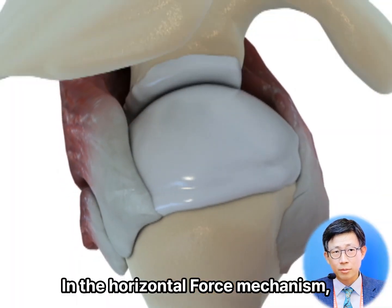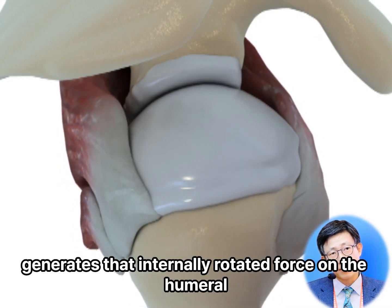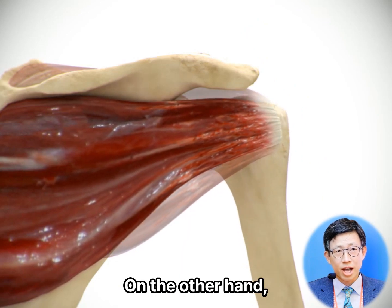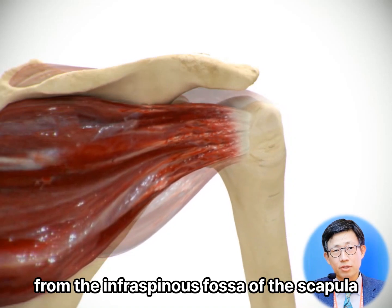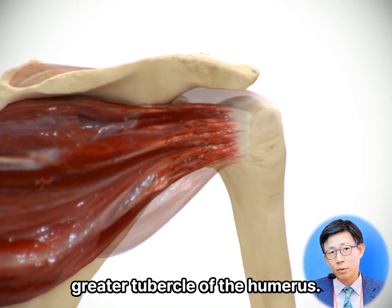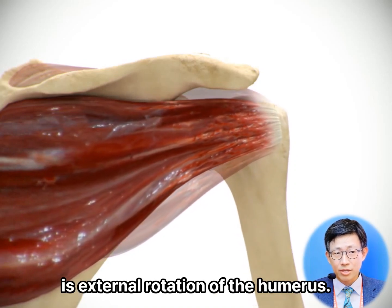In the horizontal force mechanism, the subscapularis muscle generates an internally rotated force on the humeral head. On the other hand, the infraspinatus, assisted by the teres minor, originates from the infraspinous fossa of the scapula and inserts into the posterior greater tubercle of the humerus. Their primary function is external rotation of the humerus.